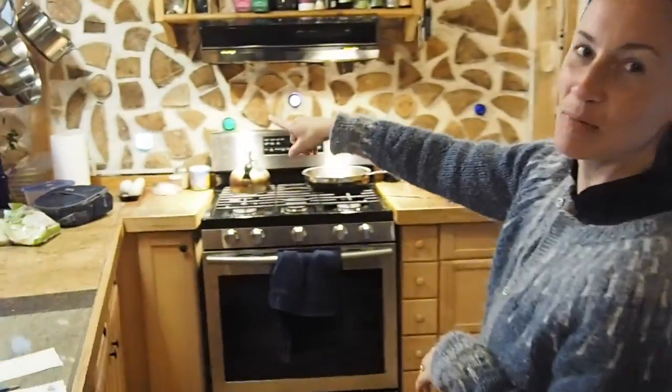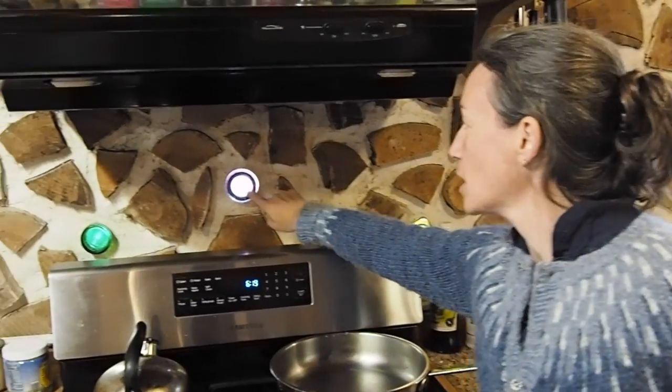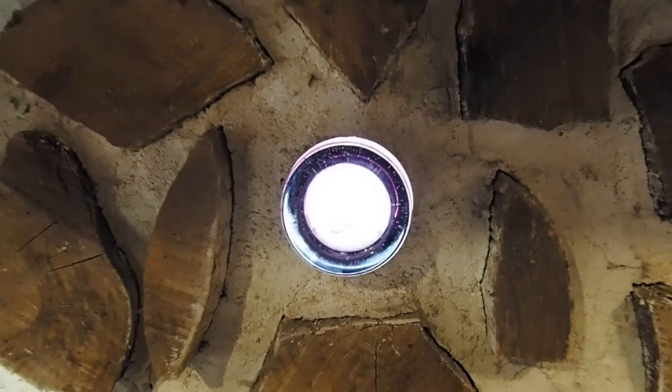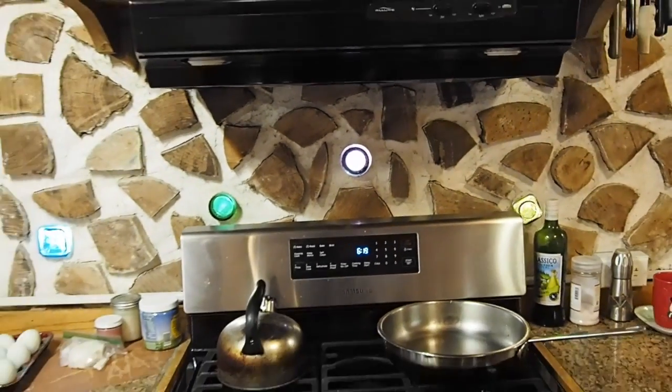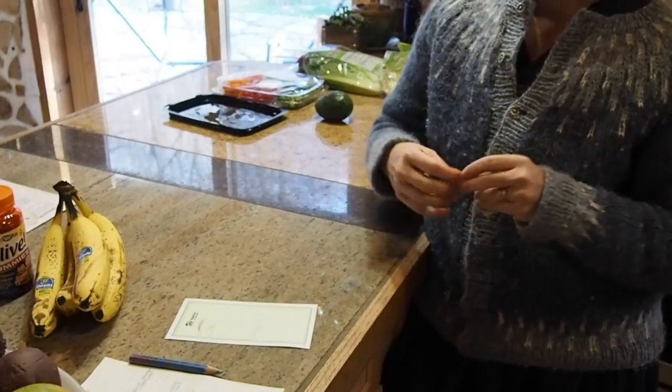I wanted to show you the glass in the kitchen because now the sun's really coming through nicely. This one is the only thing that's not a bottle — I really wanted purple in the walls but couldn't find any purple bottles, so I got a purple drinking glass, and that worked out pretty well. We tried to use as much recycled or reusable materials as we could. We got our stove from the local Habitat for Humanity. All this granite and marble countertops we got from a place that was moving — they put an ad saying they didn't want to haul it, so we went and grabbed as much as we could.